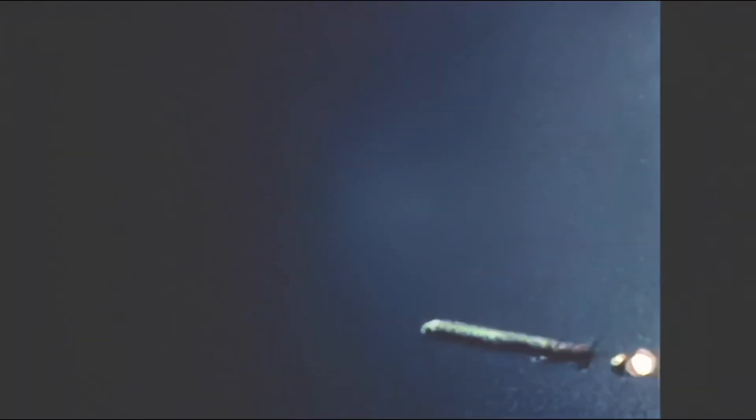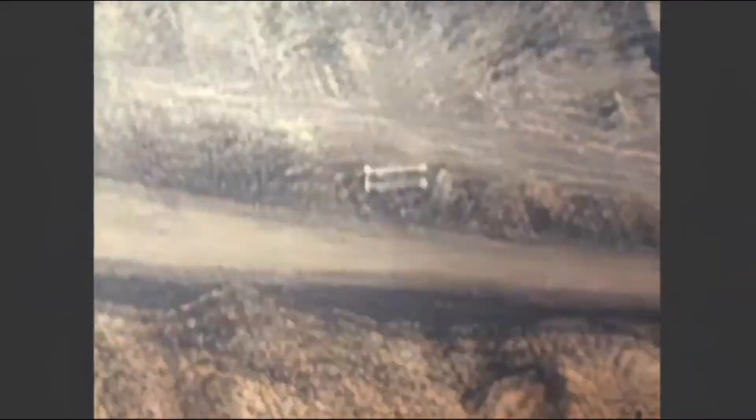All primary test objectives — including launch from a transporter-erector launcher, transition from boost to cruise flight, separation of the boost engine, and sustained cruise flight — were met.